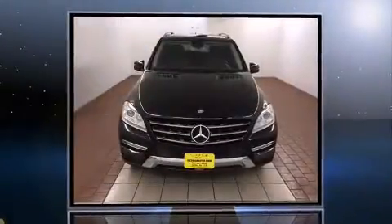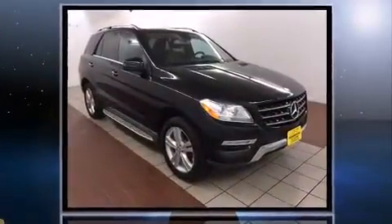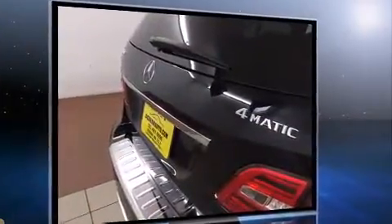Load your family into the 2012 Mercedes-Benz M-Class. A 3.5-liter V6 engine pairs with a sophisticated 7-speed automatic transmission, and for added security, dynamic stability control supplements the drivetrain.